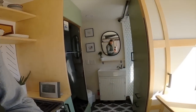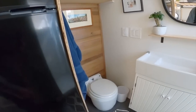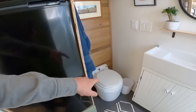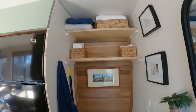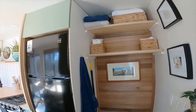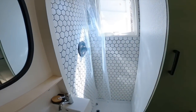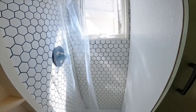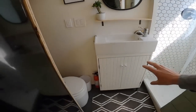Bathroom — we have a dry flush toilet currently. There's storage, and then we turn around and we have our shower. So, shower, closet, vanity, and extra storage.